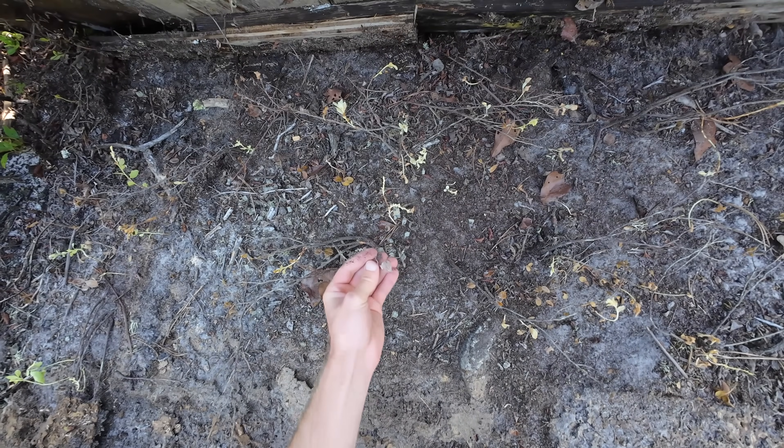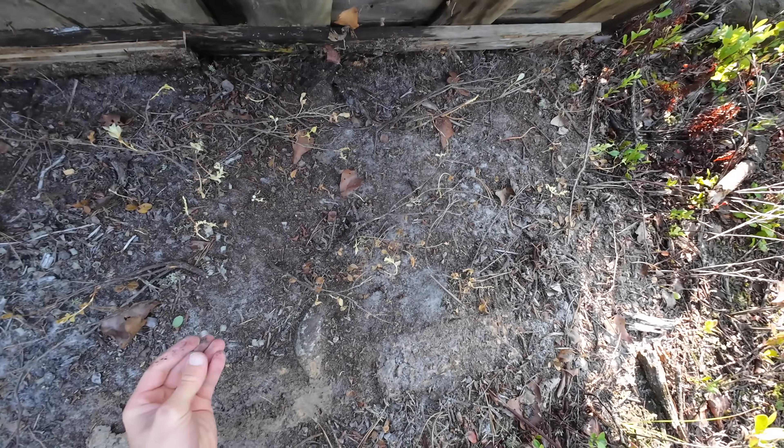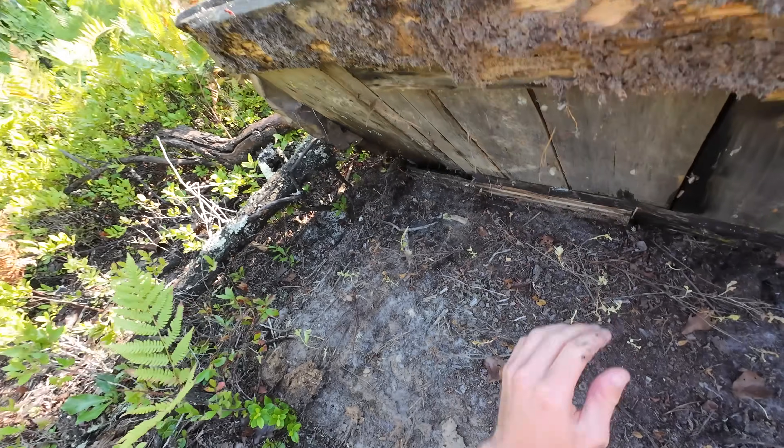Here's some subcaudal scales — a snake was here.